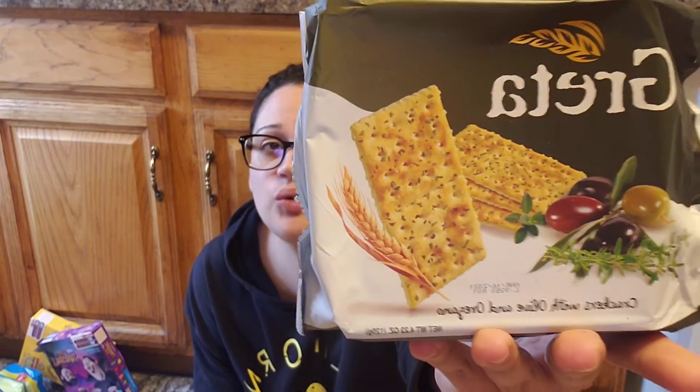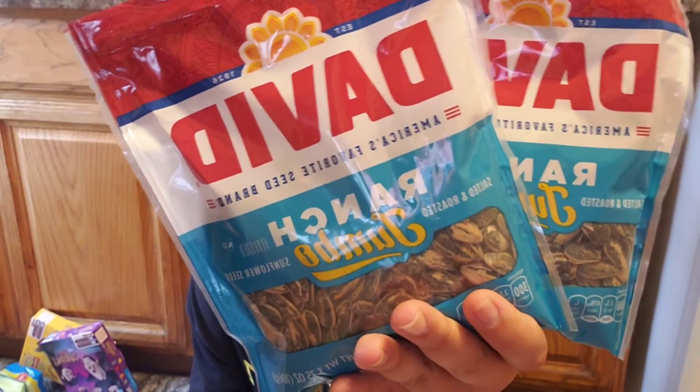I found a name-brand cracker — Greta brand, crackers with olive and oregano, a four-ounce container. They also had a rosemary one, but I'm not a huge fan of rosemary so I skipped that. I also found the David name-brand ranch jumbo sunflower seeds so I got two bags. My seven-year-old Chloe absolutely loves sunflower seeds, so it's great that we sit down and eat them together — weird but cute.